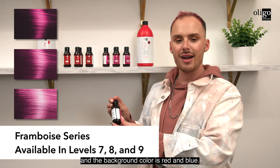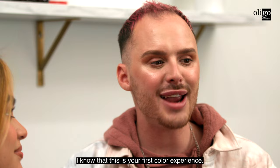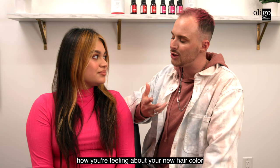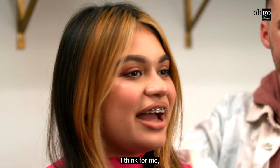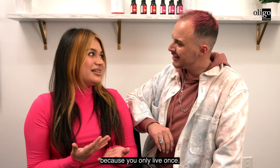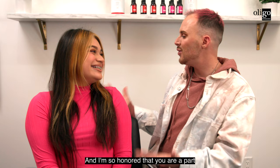This is my model Paris. Paris, this is your first color experience — what does it mean to you to be bold and try something new? Paris shares: 'I want to be bold. I want people to look at me and say wow. I'd rather start now than never, because you only live once.' Paris, I am so honored that you are a part of our Seasonal Shades by Calora Gloss.